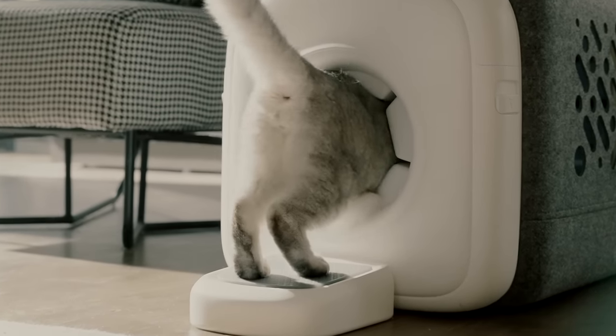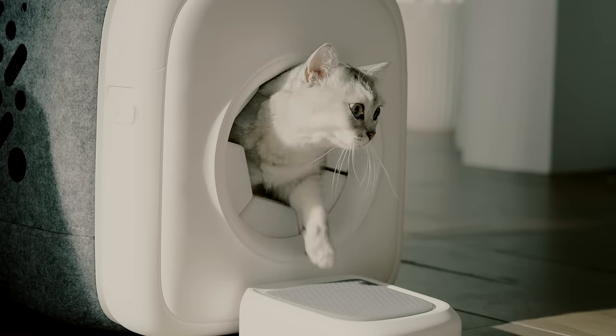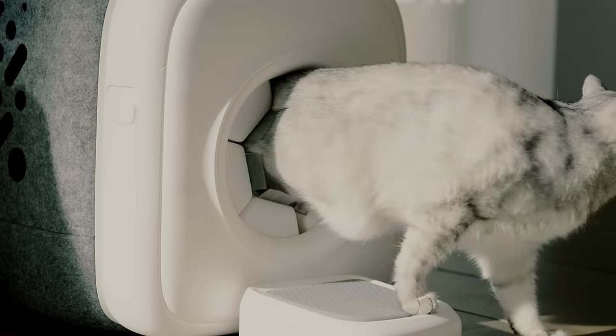Your cats will effortlessly groom themselves when going in and out. With six adjustable combs, Autocomb caters to cats of all sizes and entry preferences.